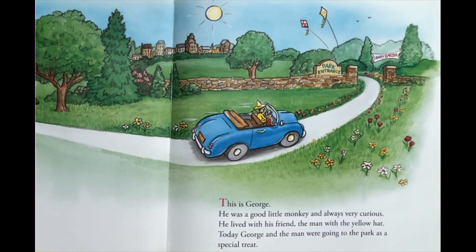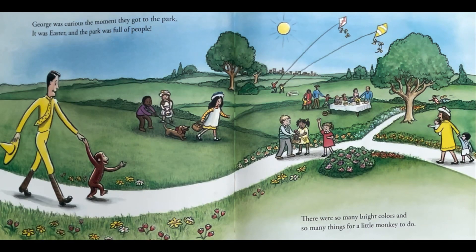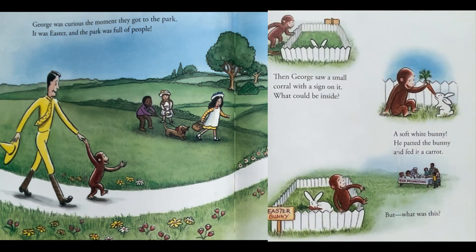He lived with his friend the man with the yellow hat. Today, George and the man were going to the park as a special treat. George was curious the moment they got to the park — it was Easter, and the park was full of people.